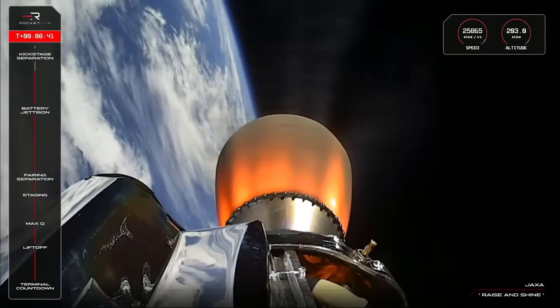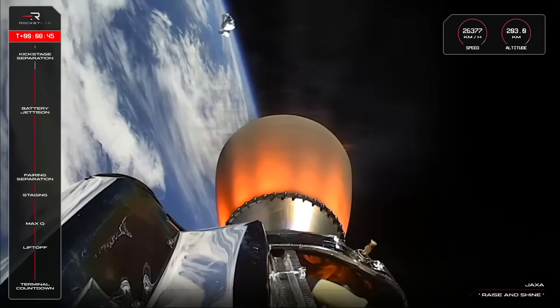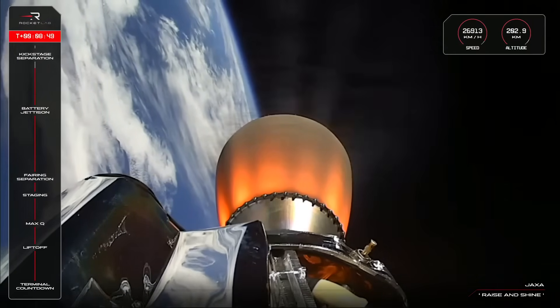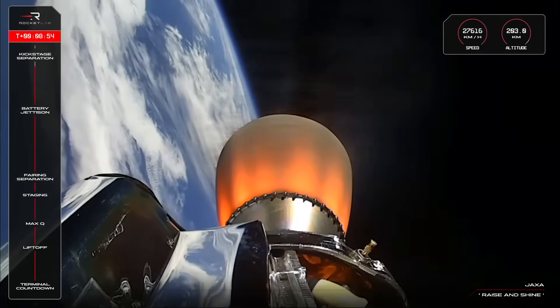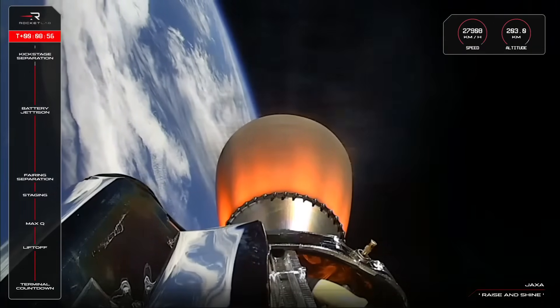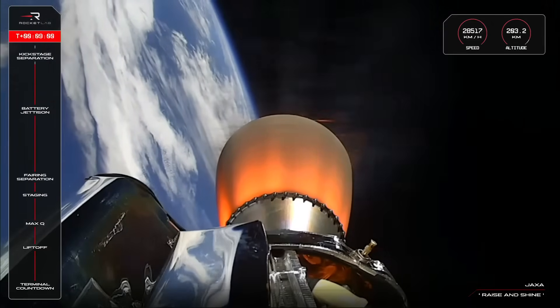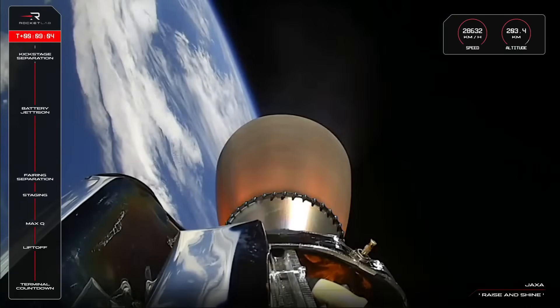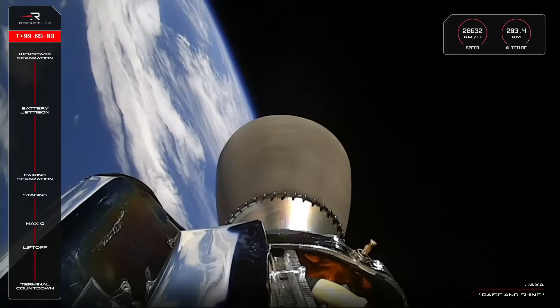Terminal, 20 seconds remaining. CECO confirmed. Nominal transfer orbit achieved. Stage separation confirmed.